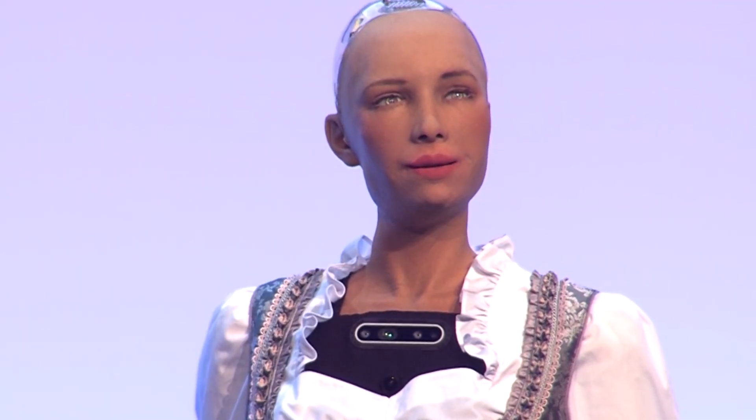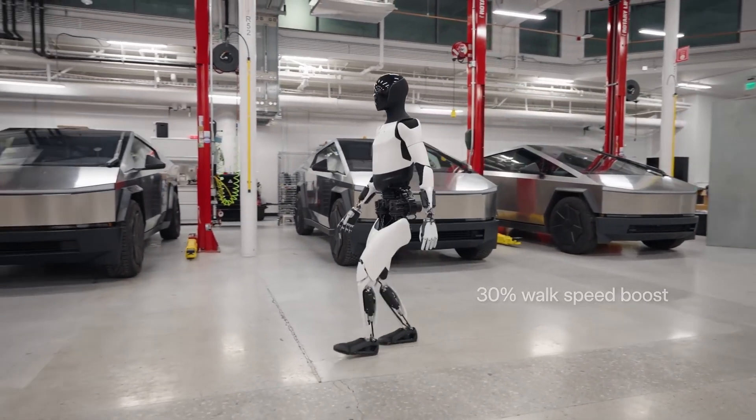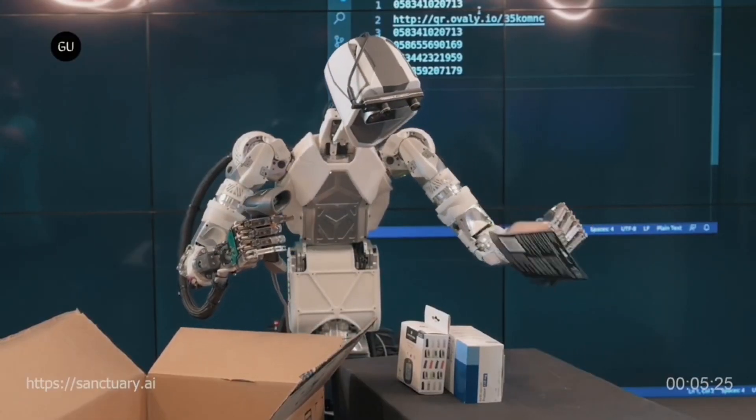Don't forget to hit subscribe and give us a like if you're fascinated by the evolving world of AI. Join us on AI Evolves as we explore the incredible advancements in robotics and technology. Your support helps us continue our journey into the wonders of artificial intelligence.